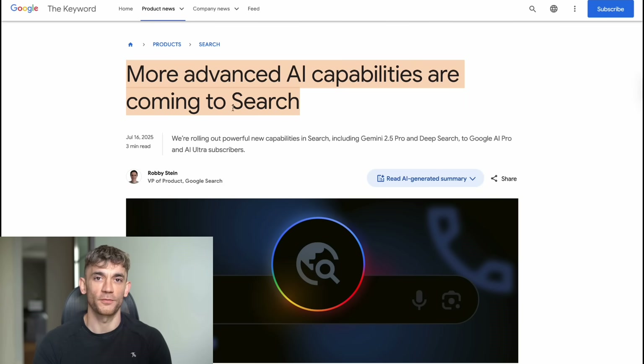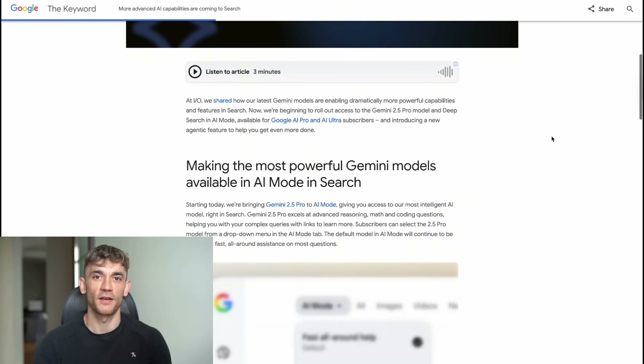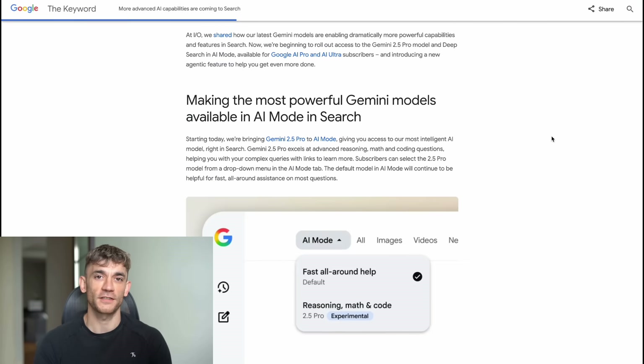Today I'm going to show you Google's biggest search upgrade ever. They just dropped Gemini 2.5 Pro and Deep Search right into search. Plus, they added something wild — AI that calls businesses for you. This is not just search anymore. This is like having a super smart assistant that does research and makes calls. And I'm going to show you exactly how to use it.